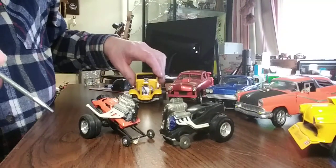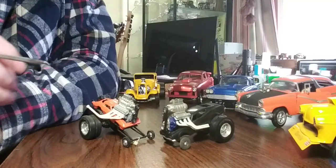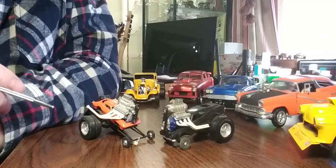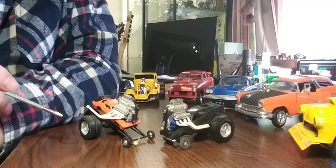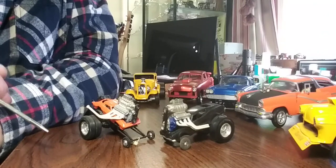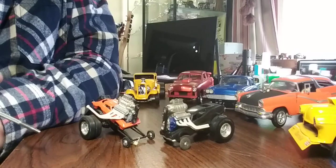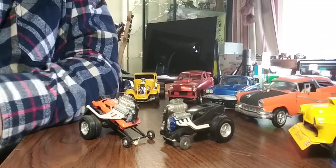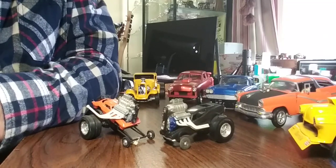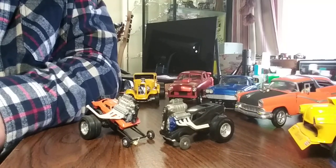I want to do another video on the three in the back because they really don't fit the gasser thing. I just want you guys to see what I got a chance to grow up and look at every night before I went to bed. I'm very fortunate to get to be the caretaker of these. Thanks for stopping by.